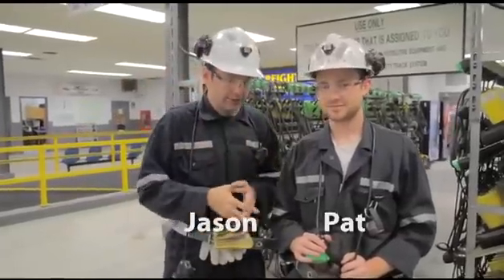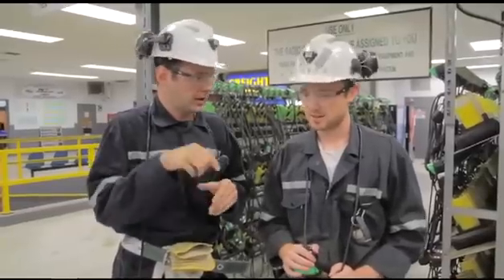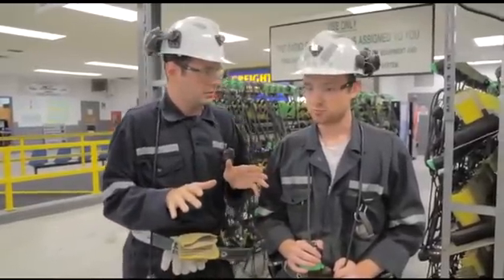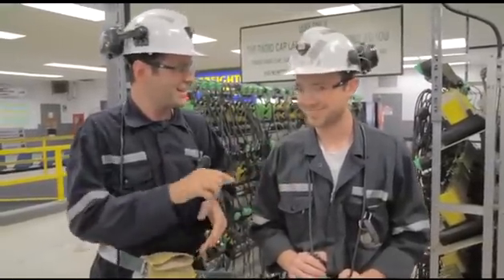We're here with Pat, who is a GIT at Valiant. We're about to head down to the 7940 level — that's 7,940 feet below the surface. Pat confirms people make this trip every day. When asked if it'll be cool down there, Pat's answer is no — it's going to be very hot. Let's go.